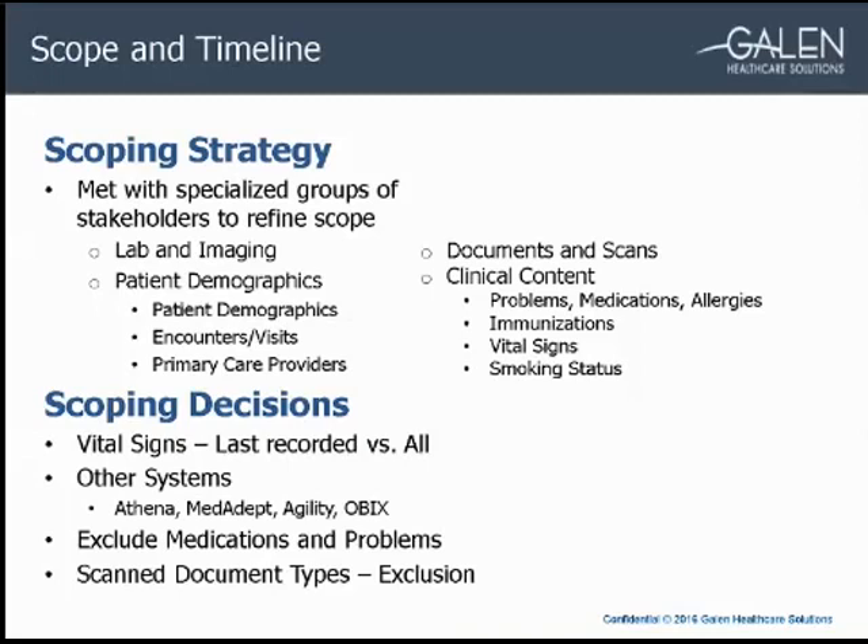During the document scoping sessions, I spent quite a bit of time working with their HIM team and various leaders to review their scanned document types. We found that many scan types contained documents that weren't clinically significant enough to convert. We went through each type and identified which ones were needed in EPIC and which should be excluded.